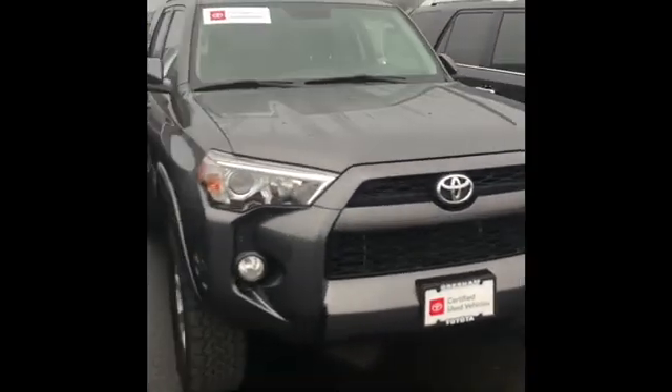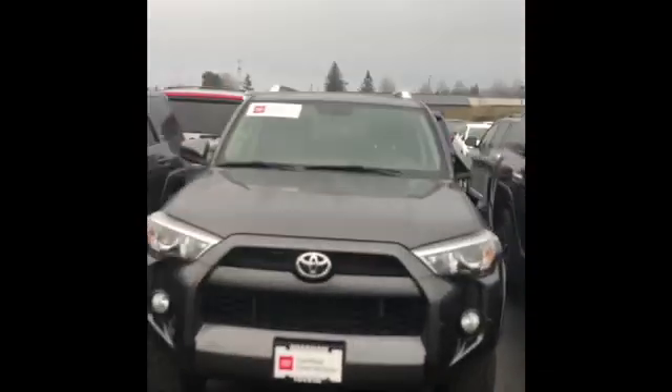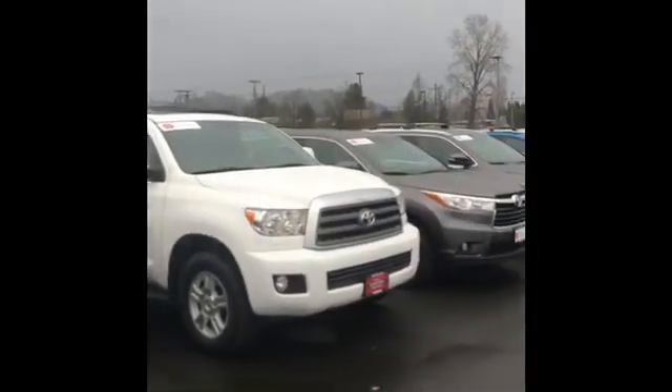It's one of our Toyota certified used vehicles. It comes with 12 months or 12,000 miles limited comprehensive warranty, seven years or 100,000 miles limited powertrain warranty. It also comes with one year roadside assistance, free Carfax, all that good stuff — letting you guys know that this vehicle is the best used vehicle out there. All of these are. Right here, guys, I'm Toyota.